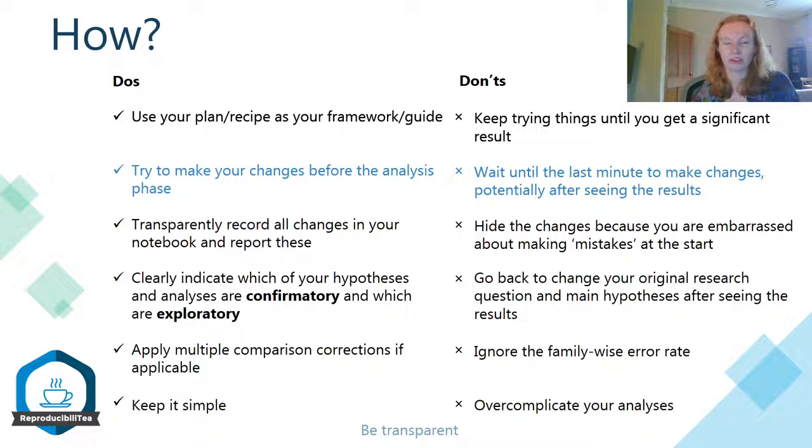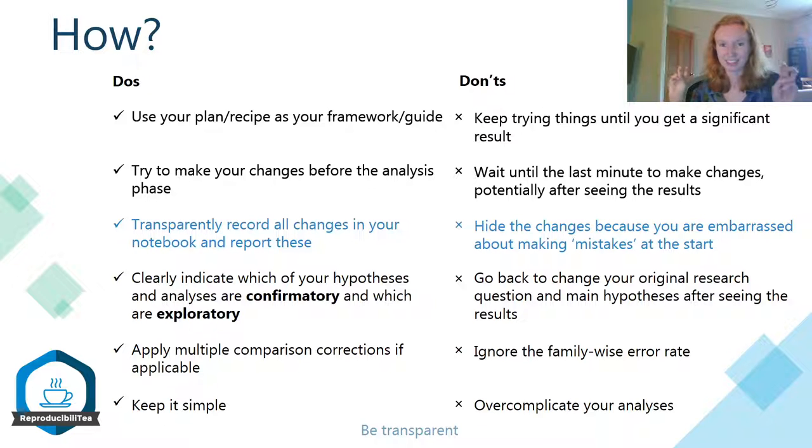Because even if you do so unconsciously, it's very likely that you'll, at least to some extent, get biased by these results. So try and make changes before you get to the analysis phase. It's important that you try to transparently record all the changes in your notebook and report these where appropriate as well. Please don't feel that you need to hide any changes you've made because you're maybe embarrassed about making some mistakes at the start. It's really okay — you don't have to have that perfect recipe right away. But if you make any changes, just be transparent about why you made them, because it will help you to remember as well. And if you're asked about why you've made certain decisions, it's much better if you can provide a clear answer.